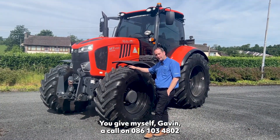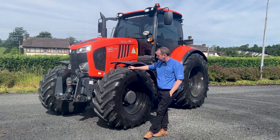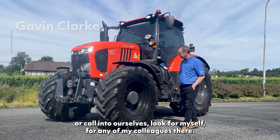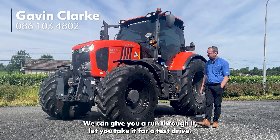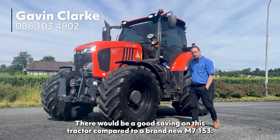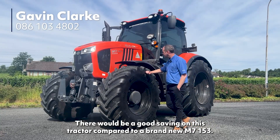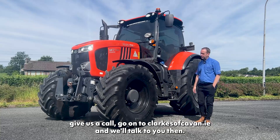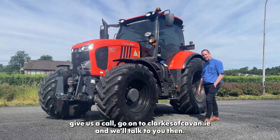If this tractor is of interest to anybody, you can give myself Gavin a call on 086 103 4802, or call in and ask for myself or any of my colleagues and we can give you a run through and let you take it for a test drive. There would be a good saving on this tractor compared to a brand new M7153. Go on to clarkeycavan.ie and we'll talk to you then — thank you.